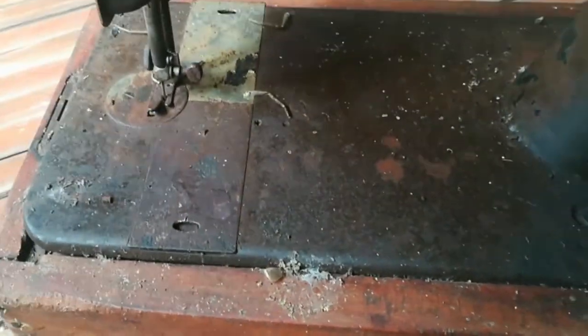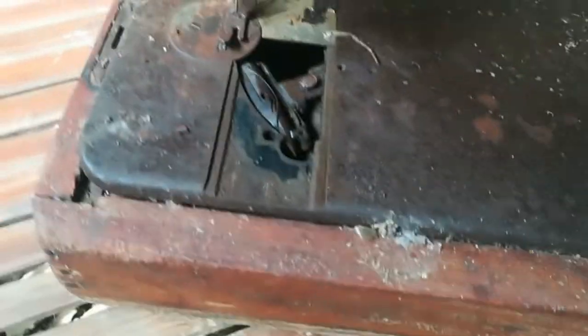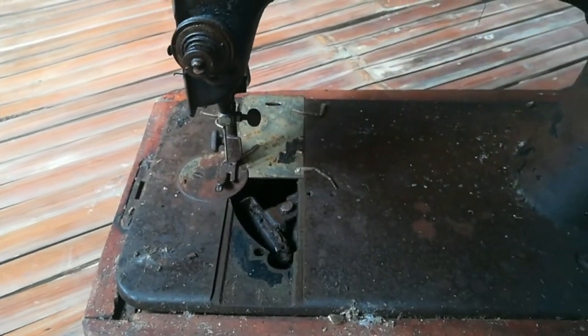This machine also has a very unique and unusual part — the bobbin. The bobbin looks like a bullet.